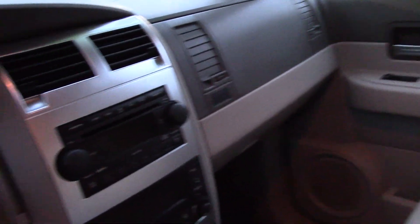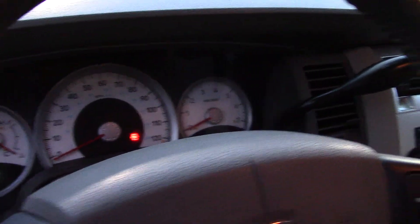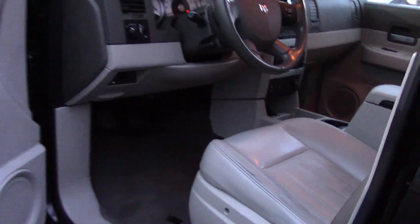Power seat adjustments, memorized settings for two different drivers, a power moonroof, steering wheel mounted controls. It has four-wheel drive, of course, no big surprise there, but it also has a six-disc CD player with premium brand Infinity speakers. It's MP3 compatible — you can plug your phone or MP3 device into it.